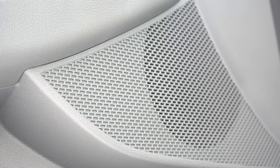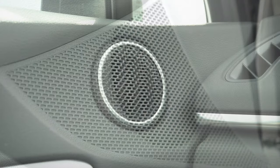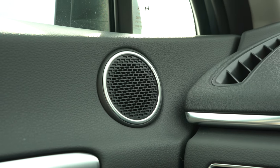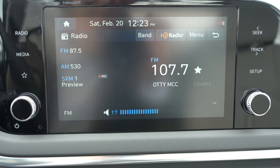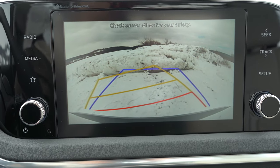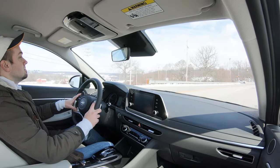I gotta be honest — it's one of the better six-speaker sound systems I've heard in quite a while. Really decent amount of bass, clarity was fine. It's not going to be a Bose sound system, but for a six-speaker setup it went above and beyond. When you put the Sonata Hybrid in reverse, you get a rear view camera standard for every single trim level across the board.